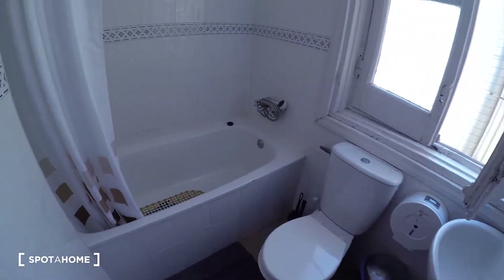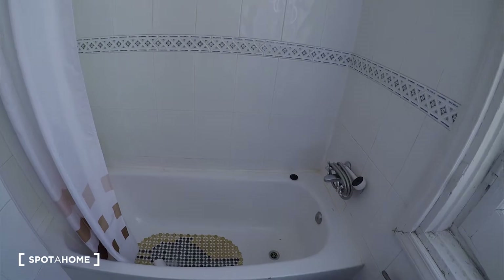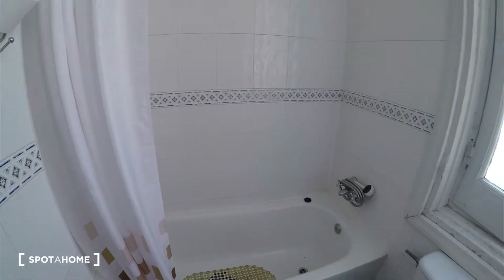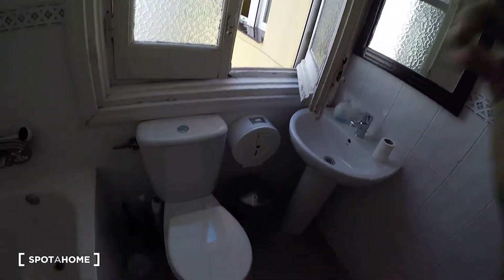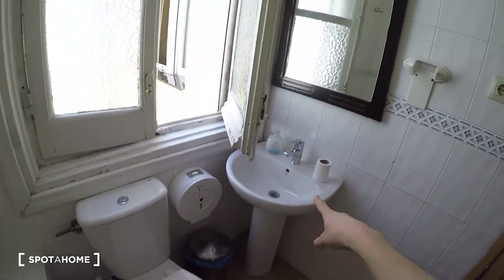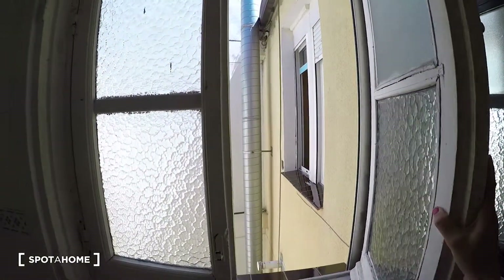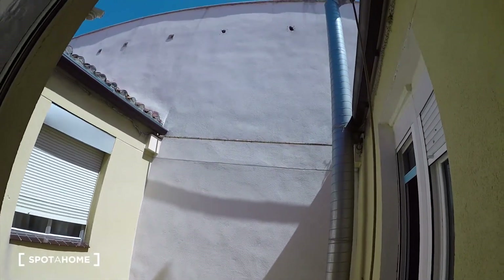In this bathroom we have a bath, but of course you can use it as a shower. We have the toilet here, the sink with the mirror, and a big window. The view is through the interior patio.